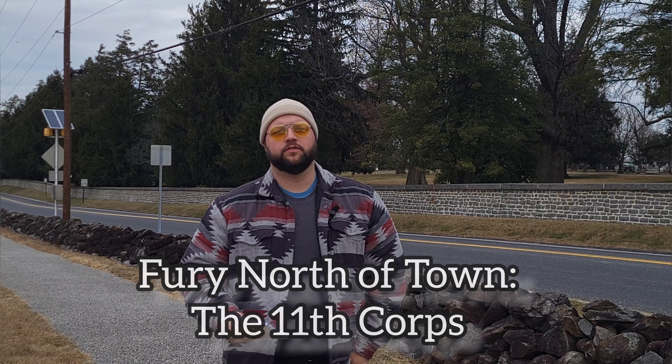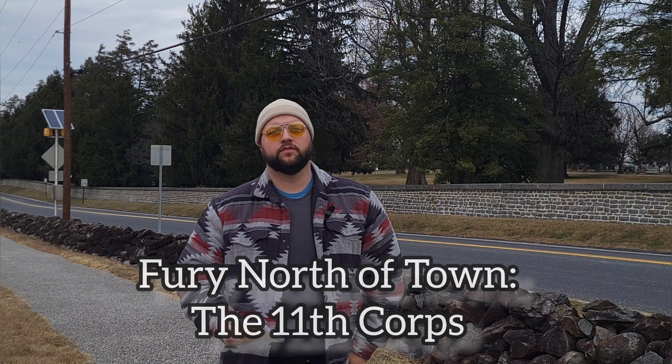Hey everybody, this is Matt Atkinson and you're watching Forward Gettysburg with Aaron Smith. How's it going everybody? Thank you so much for joining me for this episode of Forward Gettysburg. As always, I'm your host Aaron Smith.